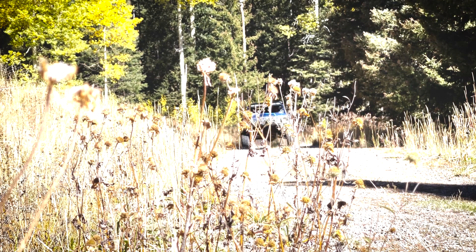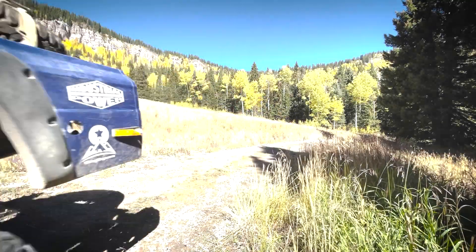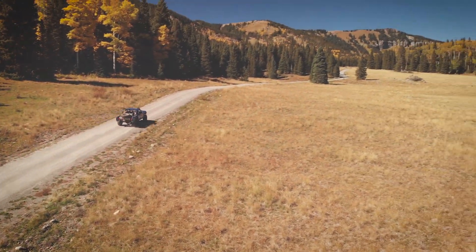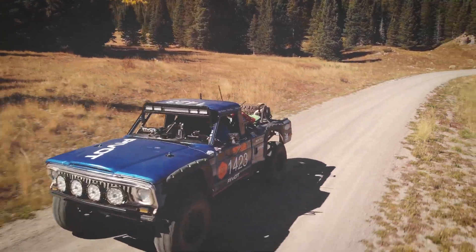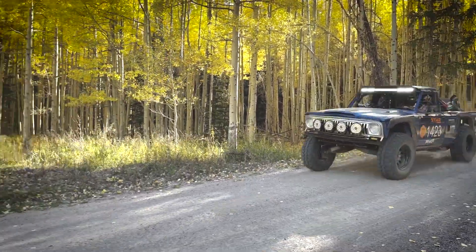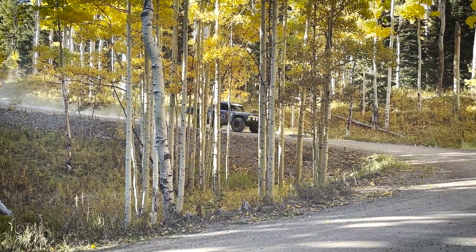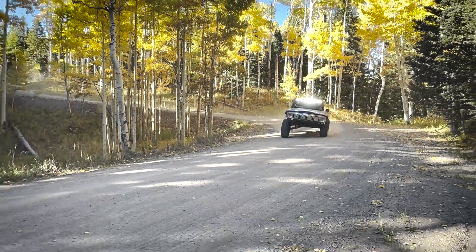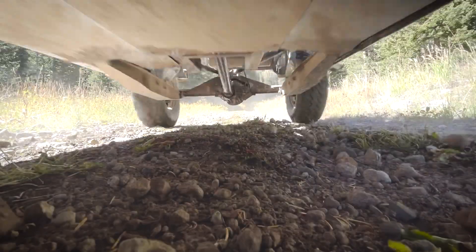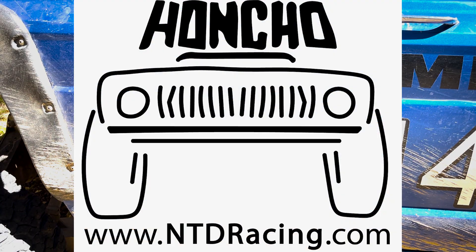We'll leave you here with a little eye candy of Honcho during shakedown and system checks. Be sure to follow along with NTD Racing as we approach the Baja 1000. If you'd like to pick up some NTD swag for yourself and represent, check us out at NTDRacing.com.